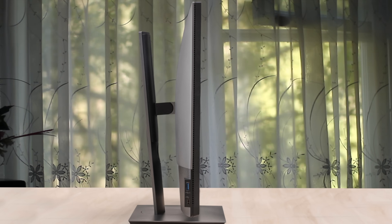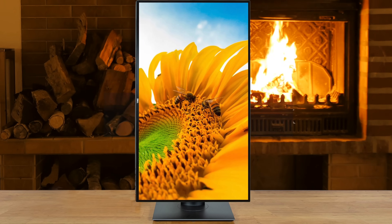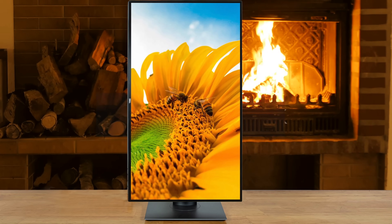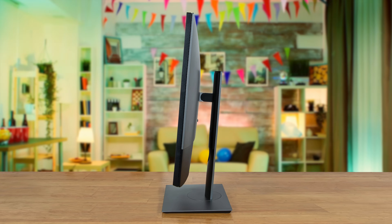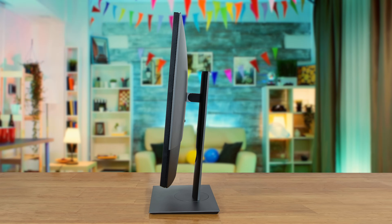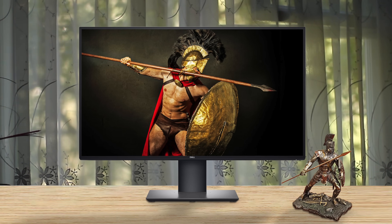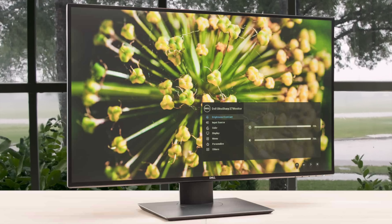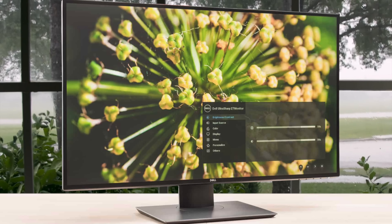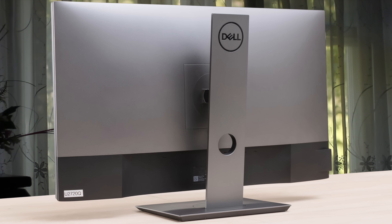The Dell Ultrasharp U2720Q is a color-accurate 27-inch 4K display with good ergonomics, a solid port selection, and a slightly steep price tag. It has a VESA DisplayHDR 400 rating — the most basic level on VESA's HDR scale — with several HDR settings: DisplayHDR, MovieHDR, and GameHDR. It's worth experimenting with them to find the most pleasing. The Dell Ultrasharp U2720Q is a good monitor for most uses and a great choice for any productivity task, providing enough screen real estate to have multiple windows open simultaneously. Its 4K resolution makes text and images look incredibly sharp.